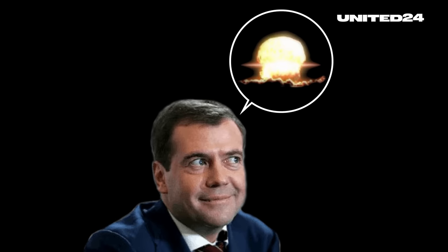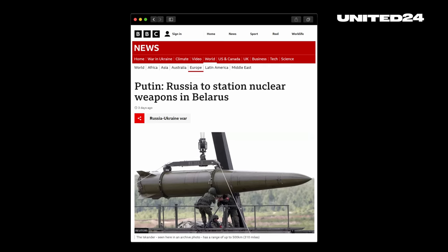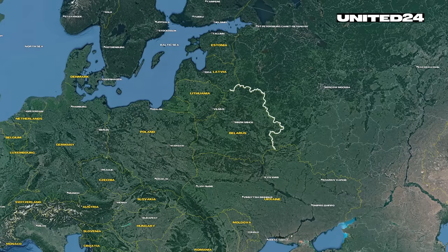Most recently, the ex-president and vice-chairman of the Security Council, Dmitry Medvedev, even warned of a nuclear apocalypse. And Putin personally announced that he wants to deploy nuclear weapons on the territory of its neighbor Belarus, which shares a border also with Poland and Ukraine.